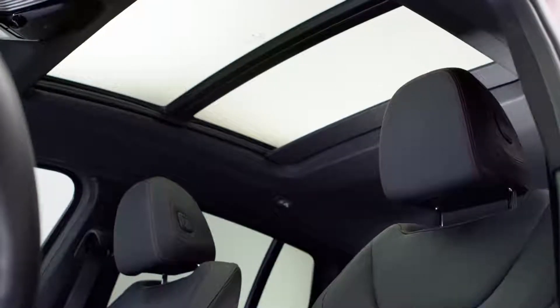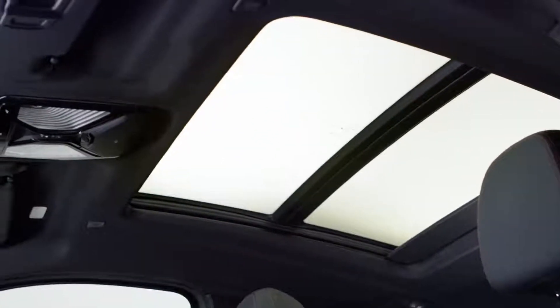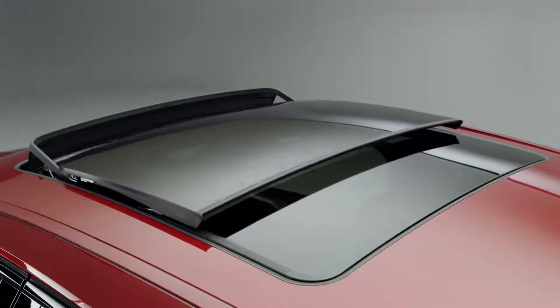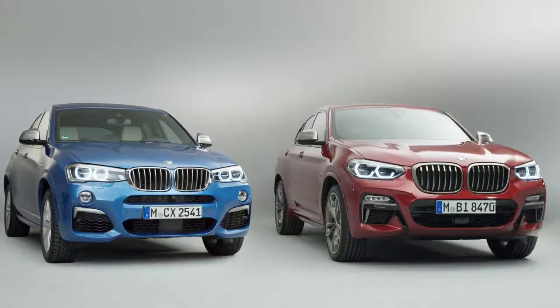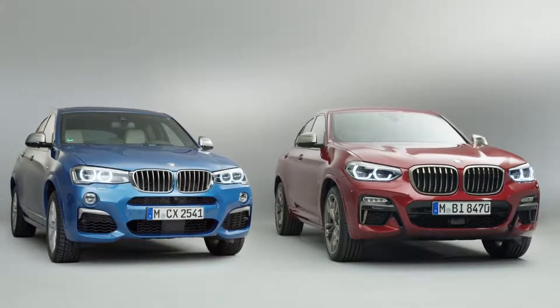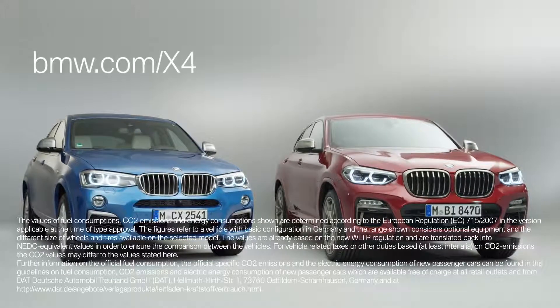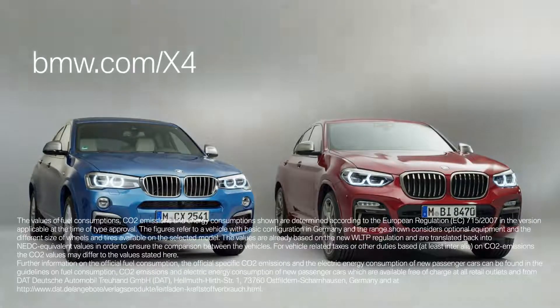Last but not least, there's the large optional panorama glass roof that reaches over the rear passenger's area, making the passenger cabin appear brighter and more spacious. These are just a few of a lot more exciting changes. If you want to know more about the all-new BMW X4, go to bmw.com/x4.